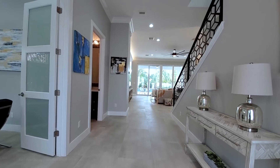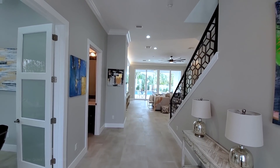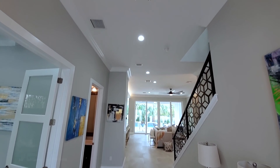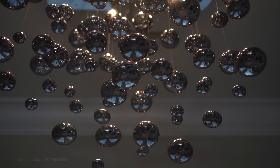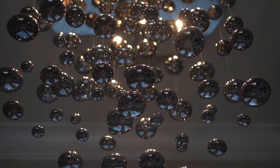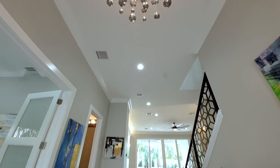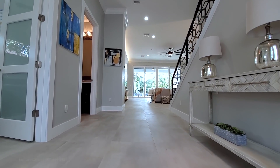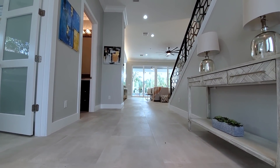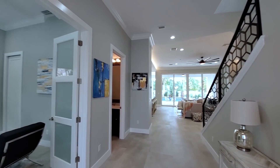You are greeted with this gorgeous open-concept foyer. Right above us, we have this modern chandelier, almost 12-foot ceilings, crown molding, and you notice right away the large-format tile floors — these are 48 by 24. Very modern.